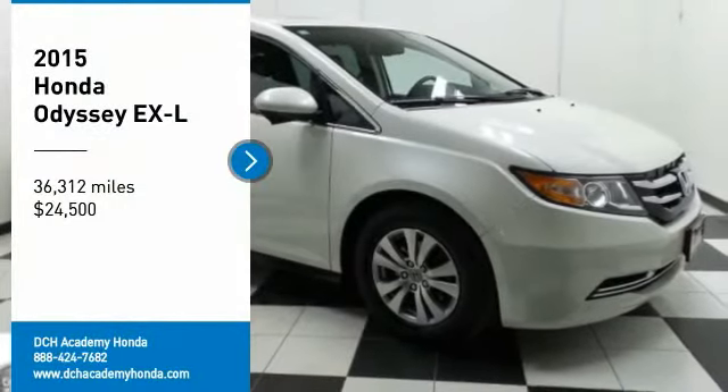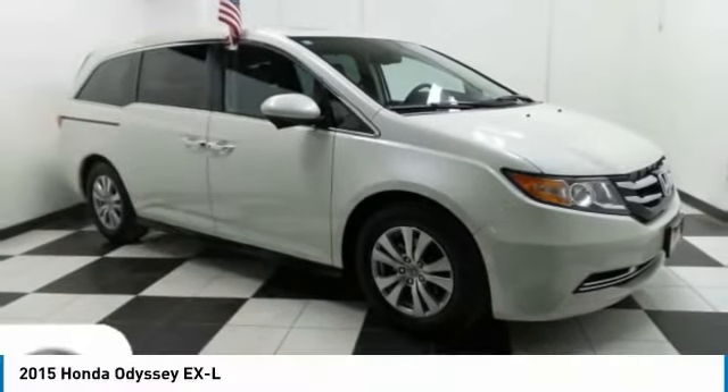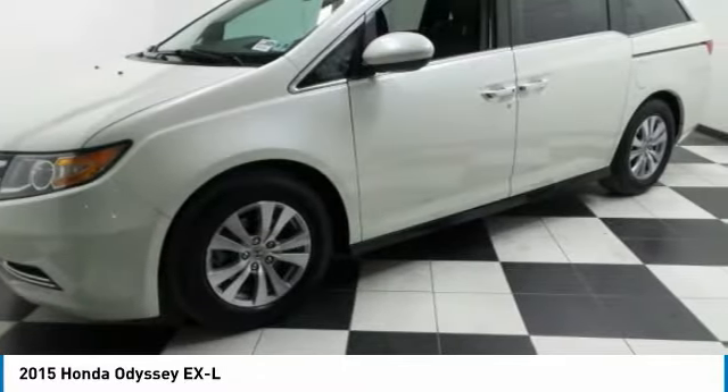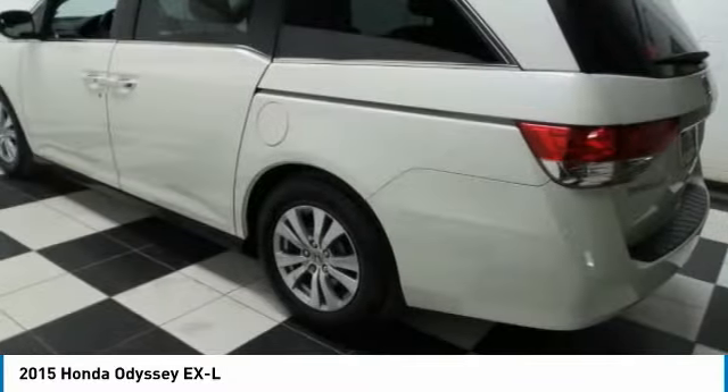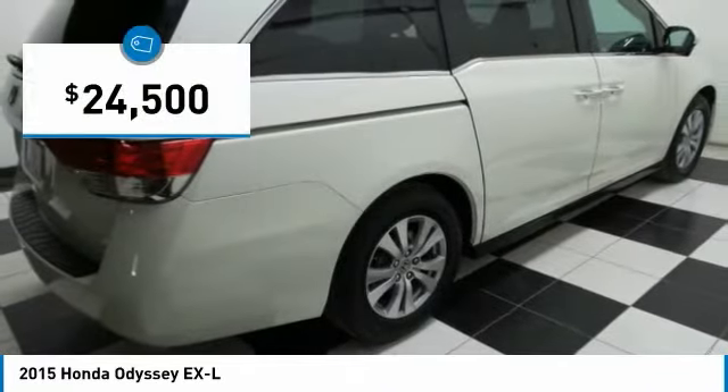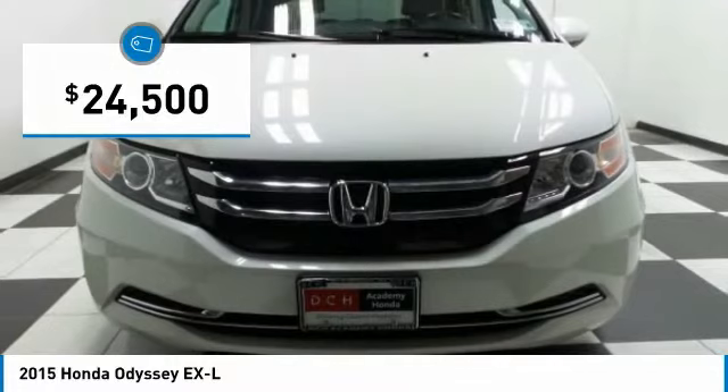Come test drive the 2015 Honda Odyssey. The Honda Odyssey is a showcase of distinguished style, captivating technology, and advanced safety features — a must for all families — and is priced below $25,000.